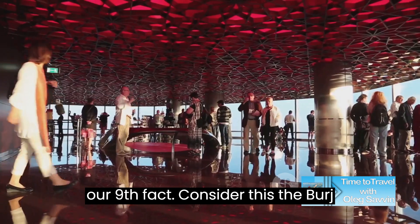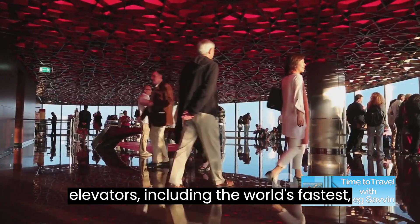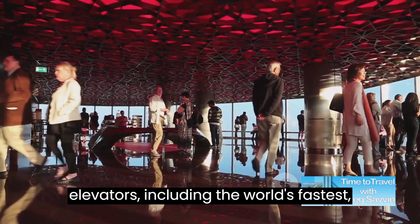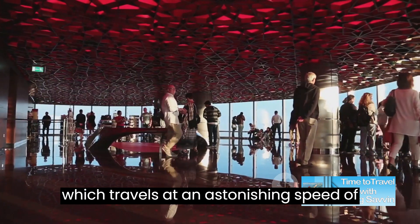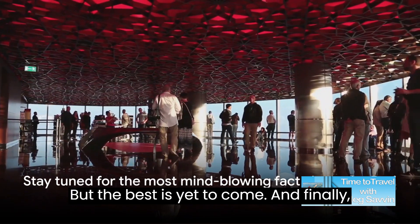For our ninth fact, consider this: the Burj Khalifa houses a staggering 57 elevators, including the world's fastest, which travels at an astonishing speed of 10 meters per second. Impressive, right? But the best is yet to come.